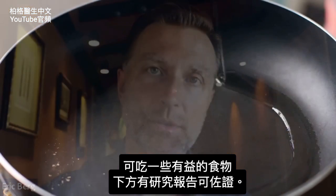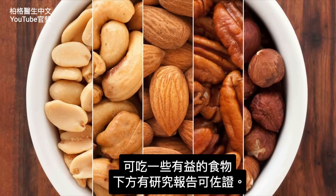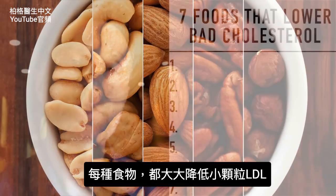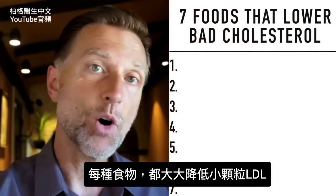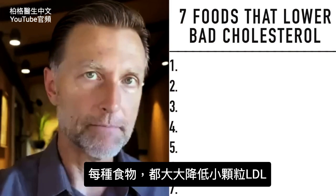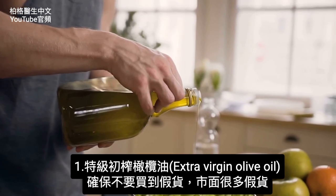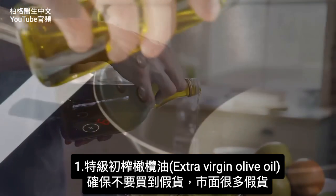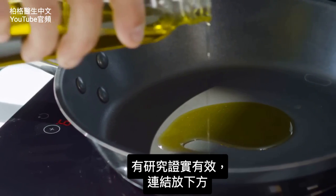There are some foods you can eat that will help, and I'm going to put the research down below that validates this. Each food I'm going to talk about has a significant lowering effect on the small dense LDL. Number one: extra virgin olive oil. You have to make sure you get the real extra virgin olive oil, because there's so much fake stuff out there, but there's a really good study I'll link below that validates that.